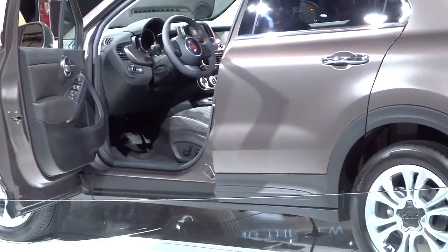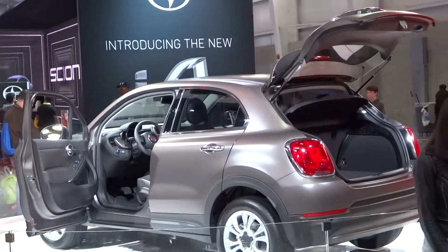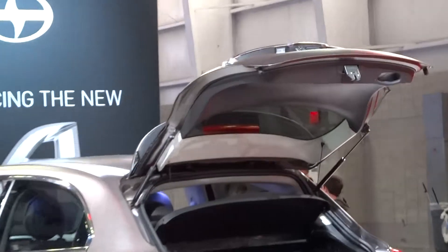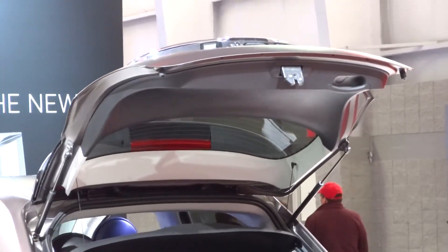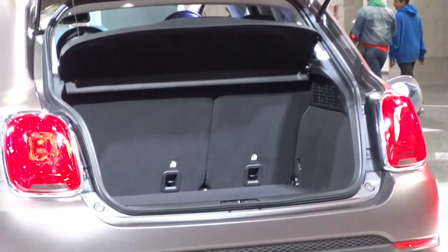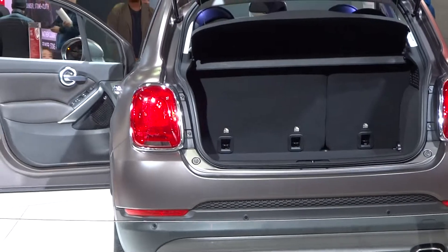Also available in these 500Xs is our very popular and exclusive Beats premium audio system with eight speakers and one subwoofer, developed in collaboration with Beats by Dr. Dre and available in most of our Fiats. This system revolutionizes the way your music is experienced, delivering studio quality sound throughout the 500X.